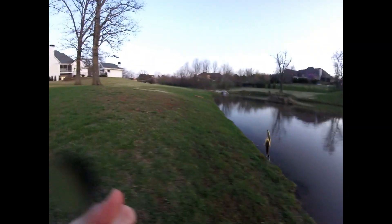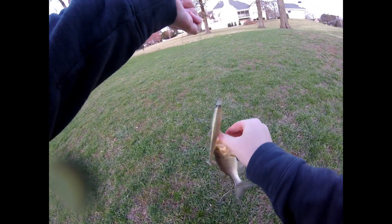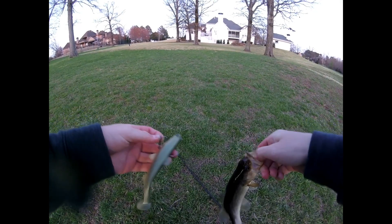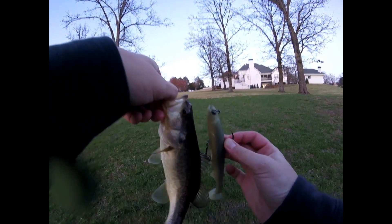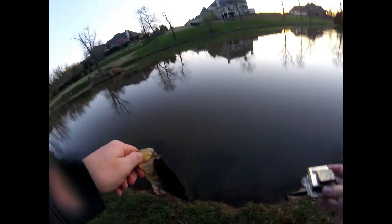Got one! Oh my gosh — yes! Finally got a second bass. Look how small this fish is — oh my gosh, the swim bait is probably bigger than this fish, honestly. Look at this. That bass is probably two inches smaller than the swim bait itself. Oh my gosh. Okay, get the release on her — off she goes.